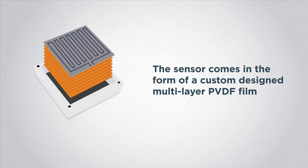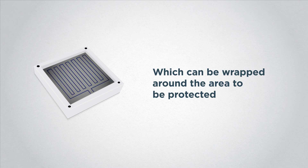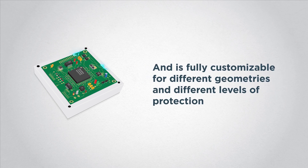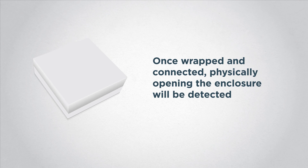The sensor comes in the form of a custom-designed multi-layer PVDF film, which can be wrapped around the area to be protected, and is fully customizable for different geometries and different levels of protection. Once wrapped and connected, physically opening the enclosure will be detected.